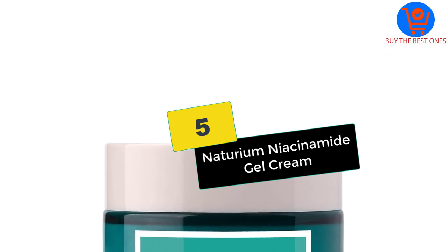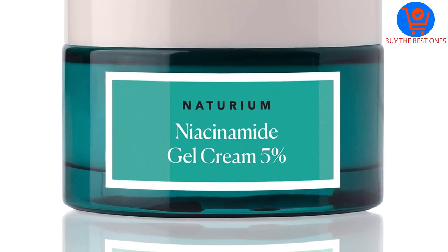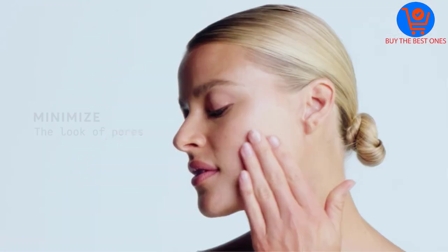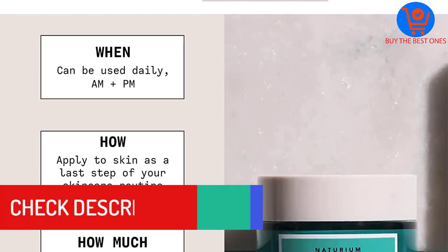Starting at number 5, we have the Naturium Niacinamide Gel Cream. This biocompatible gel cream, ideal for brightening skin, lightening dark spots, and improving texture with its 5% niacinamide, also contains zinc PCA to reduce shine and provide plenty of moisture. Coconut juice deeply hydrates, while phytonutrients, electrolytes and amino acids boost skin's elasticity.